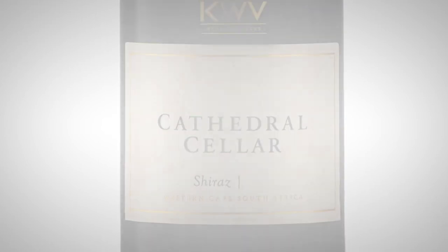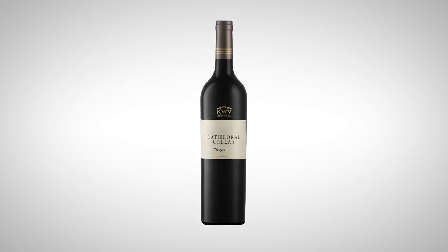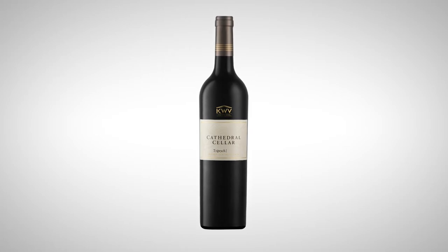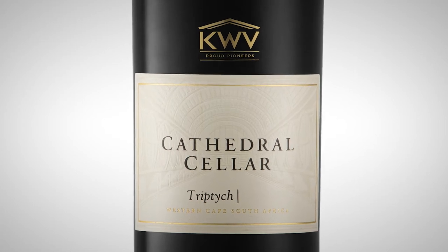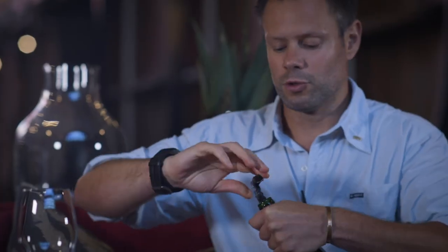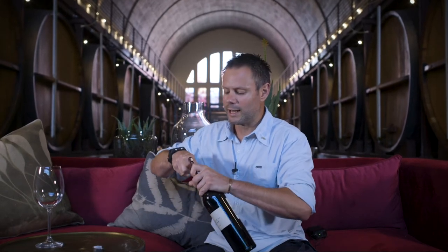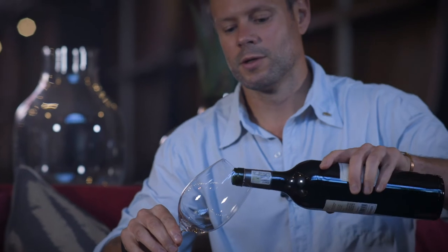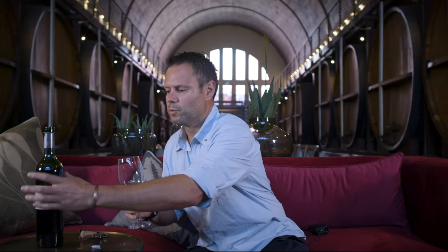My personal favorite in the range is the Triptych. It's just such a uniquely styled wine in the sense that it gives you this beautiful expression of classic Cabernet flavors as well as this beautiful red fruit that you get from the Shiraz. It's also a wine matured for about 18 months in French oak, so you get lovely complexity — there's a bit of pencil shavings and cigar box, lovely tannin structure, great length. It's a wine with beautiful ageability, you can lay it down in the cellar for quite a few years and it really gains in complexity, but it also has beautiful approachable flavors when it's young.